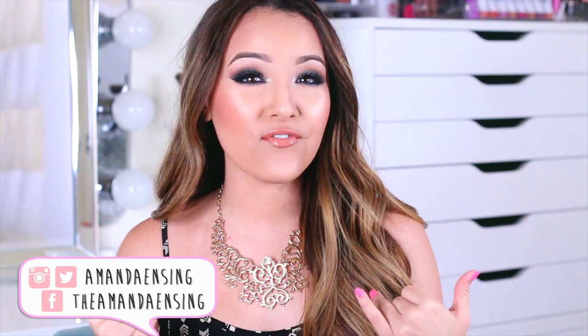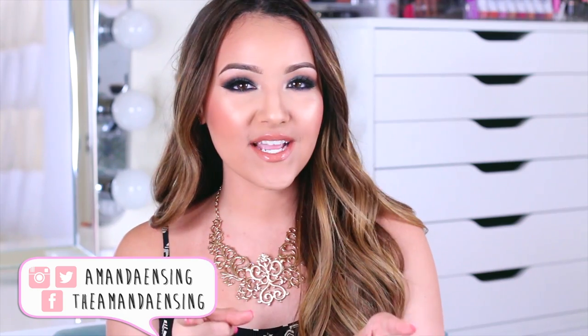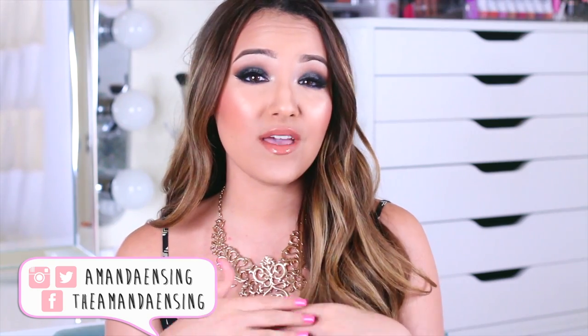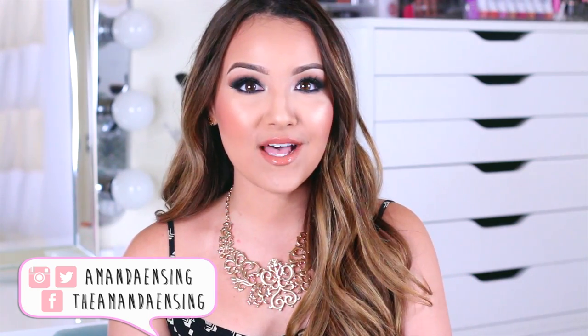Hey guys, today's video is going to be my June favorites — products that I have been loving this month, aka probably my favorite video to film. You guys tell me you really enjoy it, so if you do like when I do favorites, don't forget to thumbs up this video. This month I have quite a few products, some new, some ones I've been using and haven't really mentioned before, so let's jump right into it. I'm going to start with some face products.